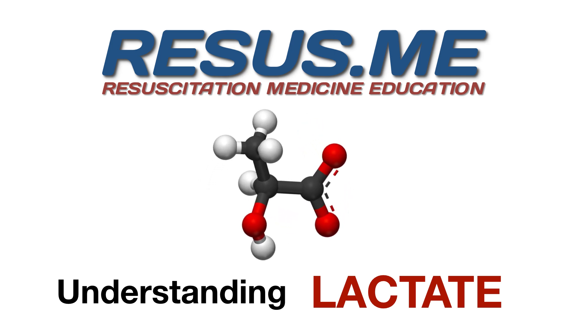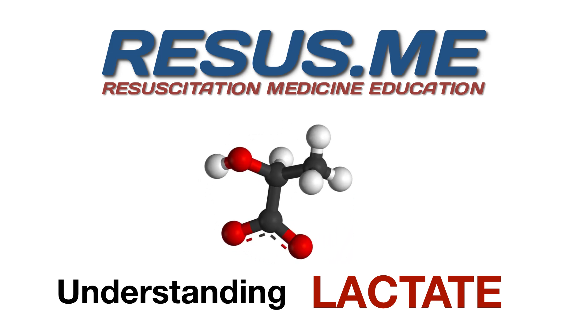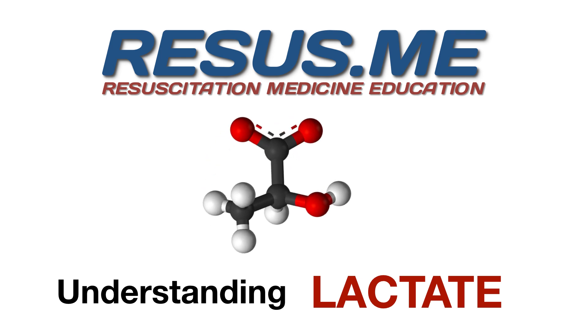Hi, this is Cliff Reed from Resus Me. I want to help you understand the causes of a raised lactate better.